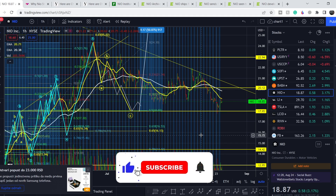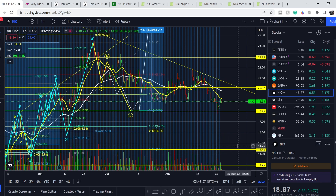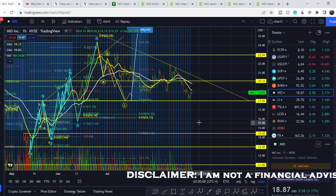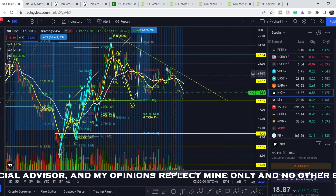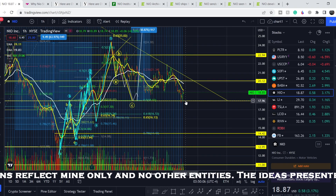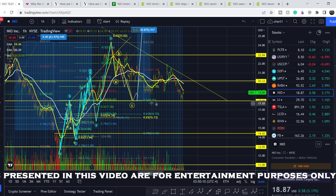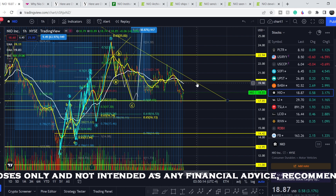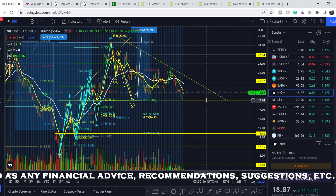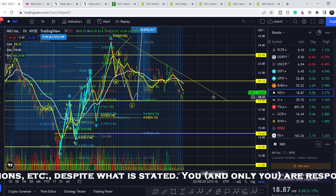That's why we have to rely on our own due diligence and on the technical analysis. As I already mentioned in my previous video, we have this range of resistance with a sloping line and this range of support. We probably have something like a descending triangle — if we have another touch of this resistance range and then touch the support range, we'll officially form a descending triangle, which usually breaks to the downside.